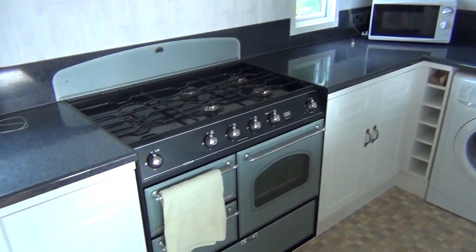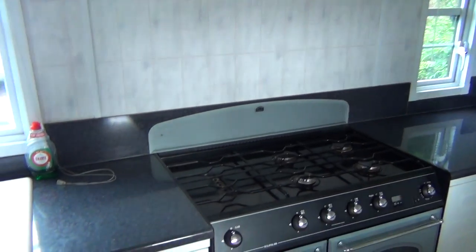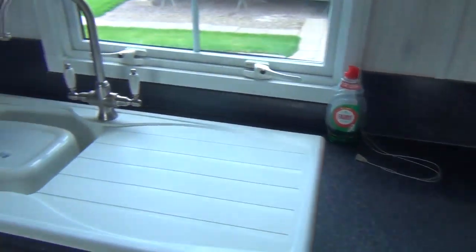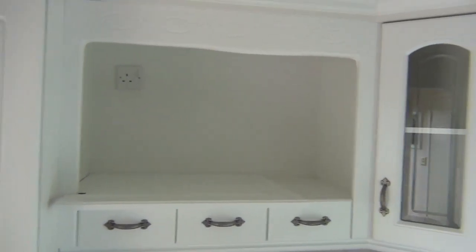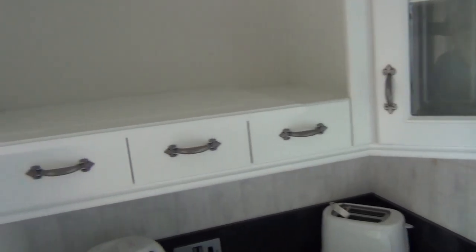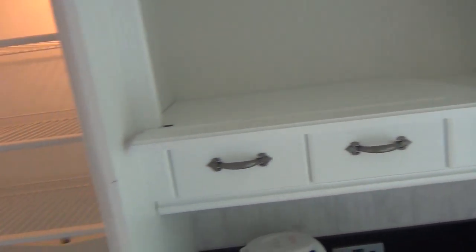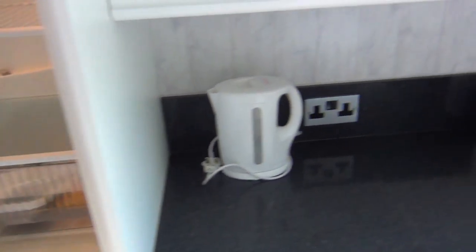There's cupboard space there. Going back towards the back of the van, on the left-hand side we've got this rather nice kitchen. There's the washing machine, cupboard space above, your microwave, and there of course is your hob, with the extractor fan above it.